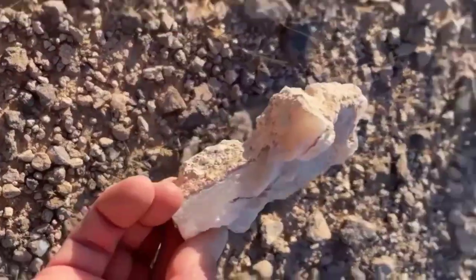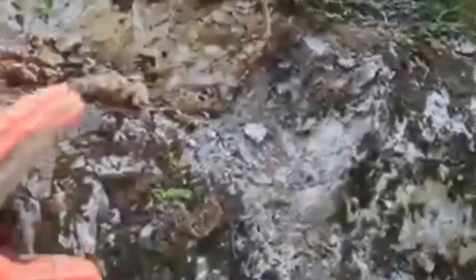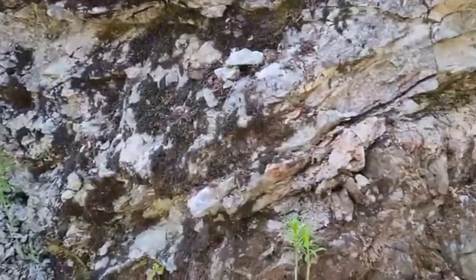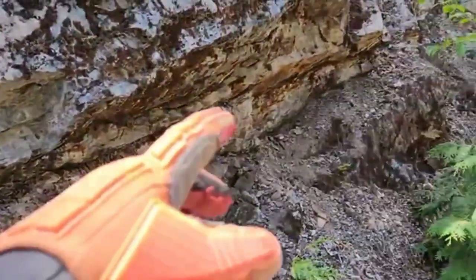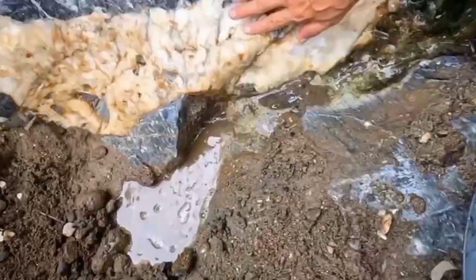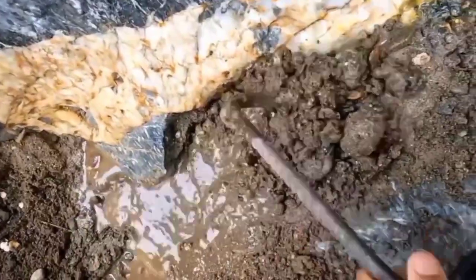Once you learn to read the language of rocks, you'll never walk the same trail again. Look closely at a cluster of weathered boulders — some appear smooth and gray, but one has thin streaks of white quartz cutting through it like spiderwebs. Quartz veins are the earth's handwriting. They form when superheated water loaded with minerals travels through cracks in the bedrock and cools slowly.